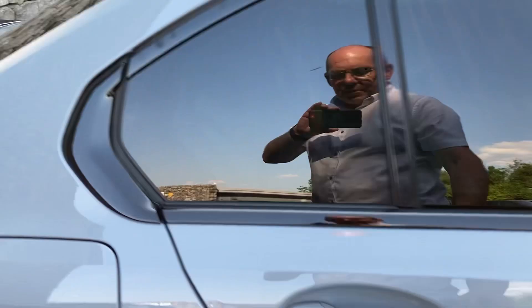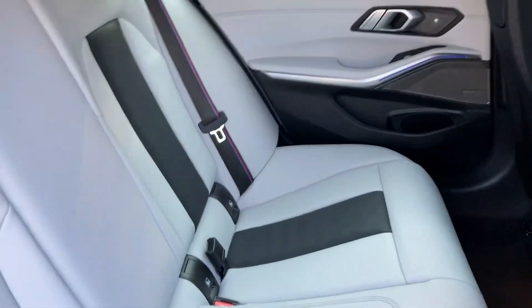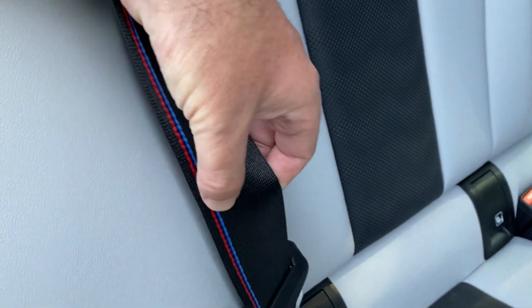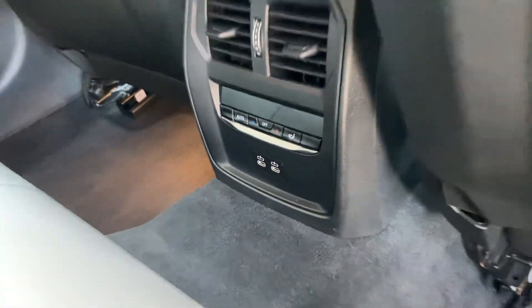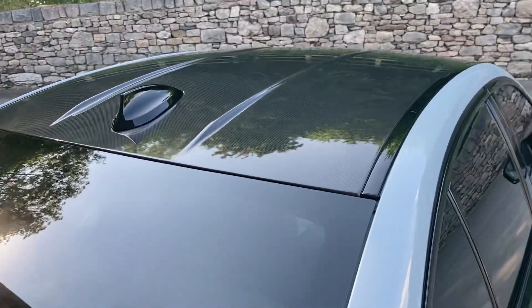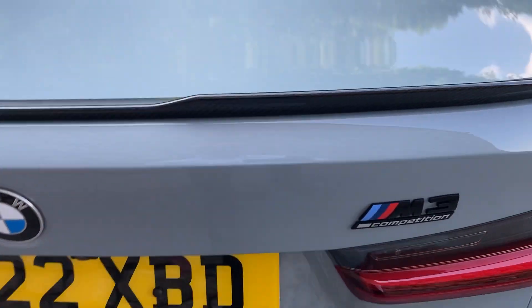Privacy glass on the back keeps things nice and cool for rear passengers. There's plenty of room in the back of the M3 – it really is a practical car. You've got ISOfix for car seats, and you can see the little M colours there. Rear seat passengers also have their own climate control and a couple of USB-C ports for fast charging.